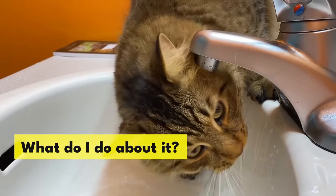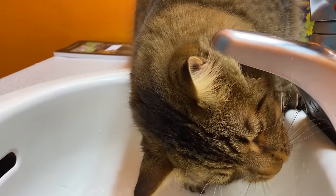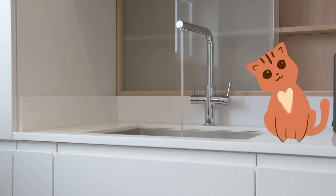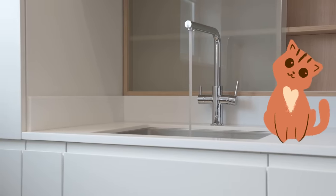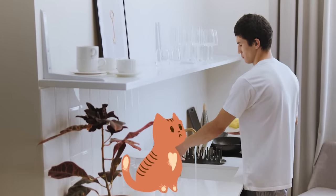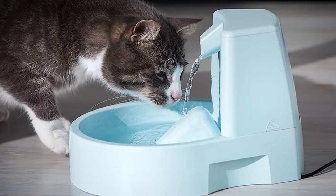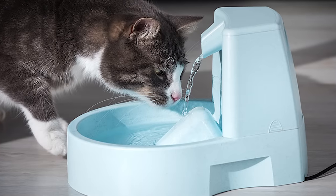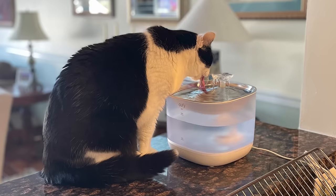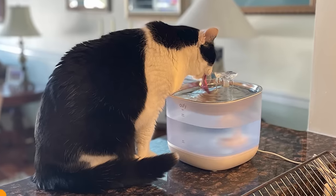Letting your kitty drink from the faucet occasionally is alright as a treat, but it's a good way to waste water and money if there isn't a human around to turn it off — especially if your furry friend figures out how to turn it on themselves. A better idea is a cat fountain. These fountains cycle water through spouts, allowing your kitty to have that fresh running water taste whenever they want, without wasting water.